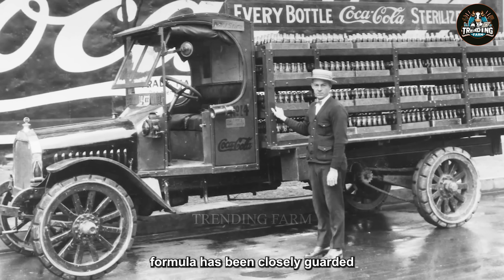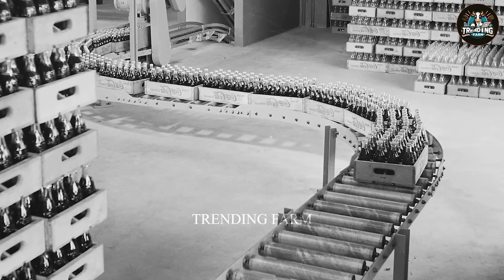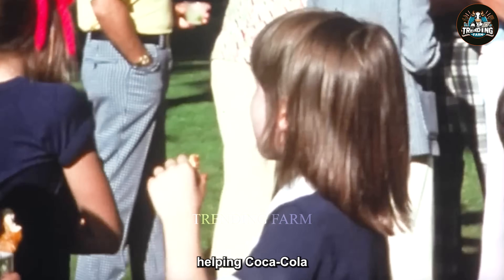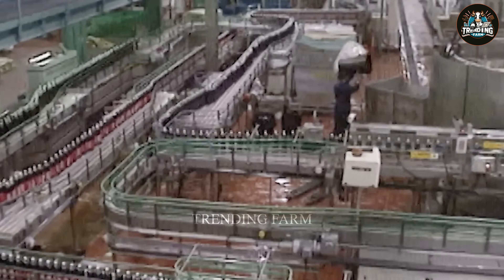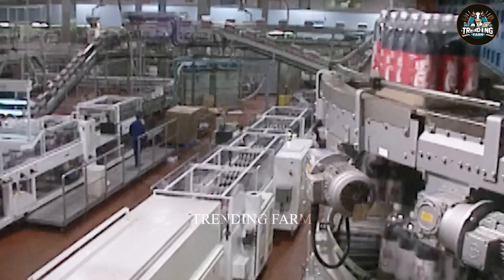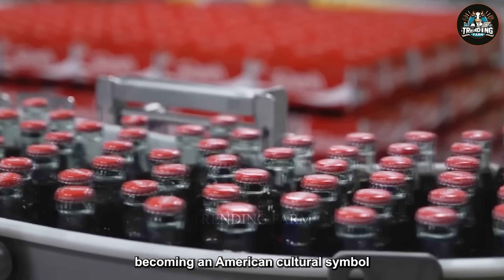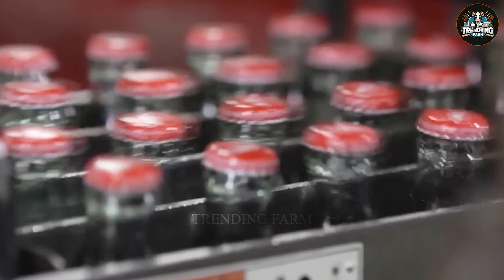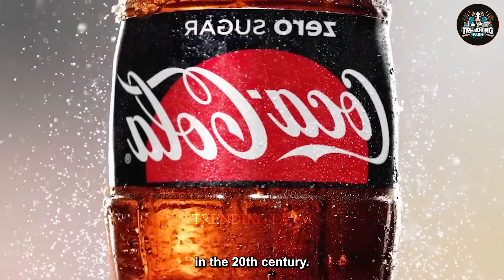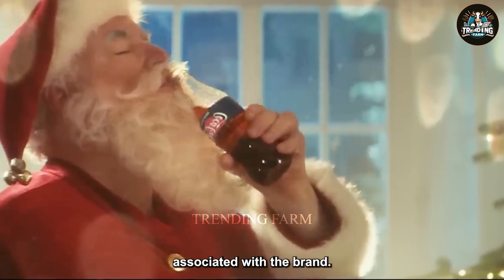Coca-Cola's secret formula has been closely guarded for more than a century. In 1915, the distinctive contoured bottle was born, helping Coca-Cola stand out among its competitors. During World War I, Coca-Cola provided drinking water for soldiers, becoming an American cultural symbol. In the 20th century, Coca-Cola spread throughout the world, with modern polar bears and Santa Claus images associated with the brand.